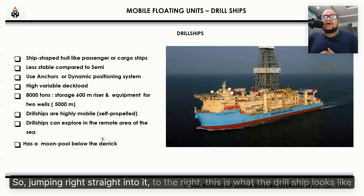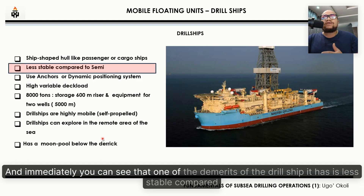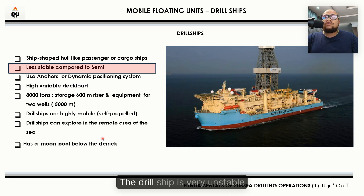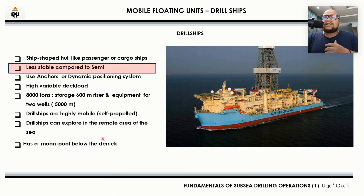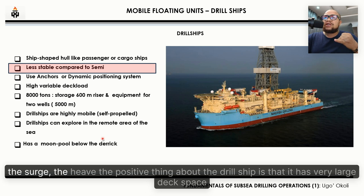Jumping right into it — to the right, this is what the drill ship looks like. And immediately you can see that one of the demerits of the drill ship is that it's less stable compared to the semi-submersible. The drill ship is very unstable. This is because, like a vessel, the waves of the water make it absorb all the movements it can get, like the roll, the sway, the surge, the heave.